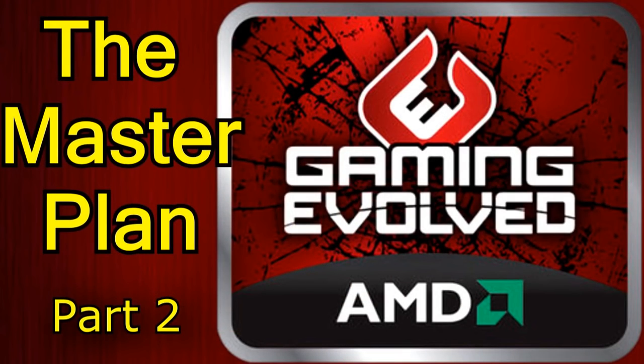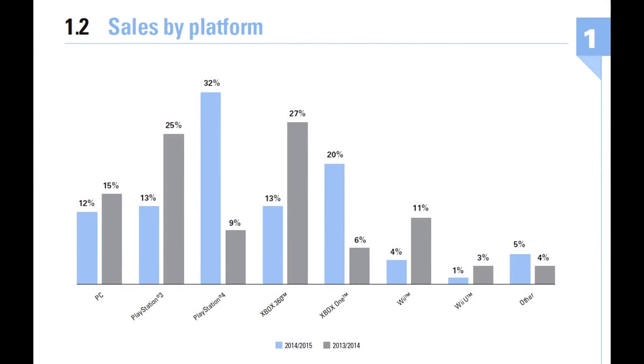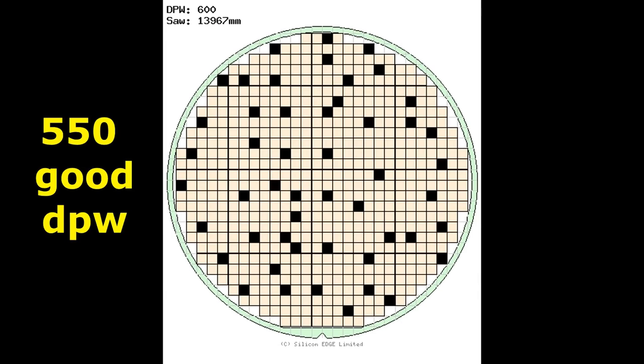One of my more famous and infamous videos was the two-parter on AMD's master plan. The infamous part of it was my suggestion that AMD would leverage their game console domination to also win in PC graphics. I think it's clear that that didn't happen, but at the very end of that video I discussed the method of how this would come around.